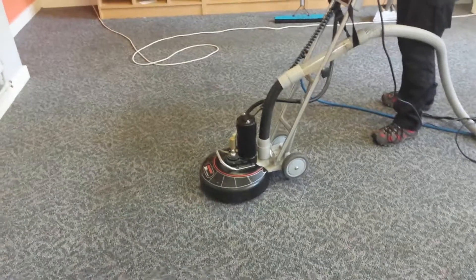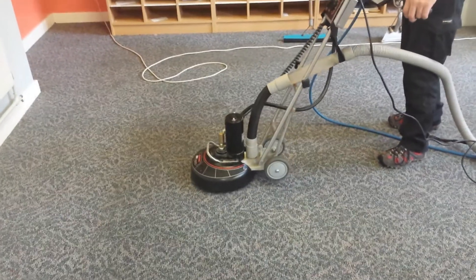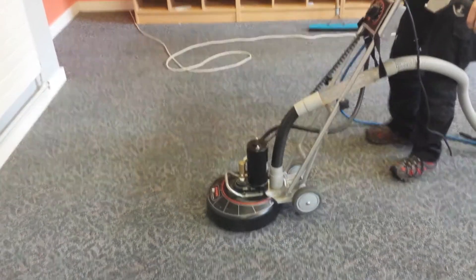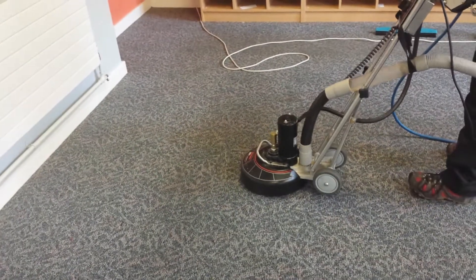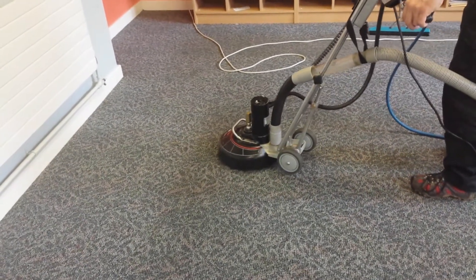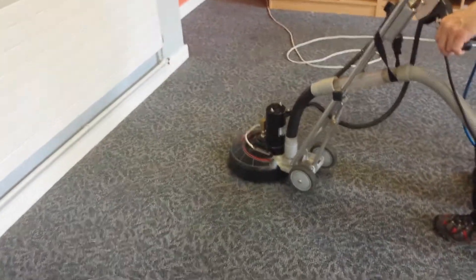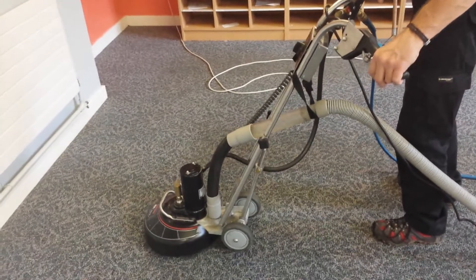Hi, this is Richard from Sleephaven. We're just carrying out a commercial carpet cleaning job at a school — this is a common room of a school in Buckinghamshire, and you can see Dave just at the moment.